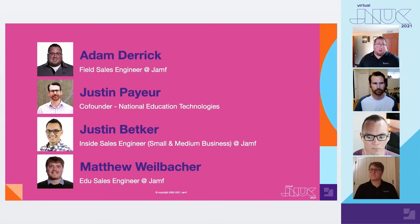For those of you who I have not had the pleasure of meeting before, my name is Adam Derrick. I'm a field sales engineer covering the Mid-Atlantic and Southeast here at Jamf, and I assist prospective and current customers with any technical hurdles within their Apple environments and help to develop creative solutions tailored towards their needs.